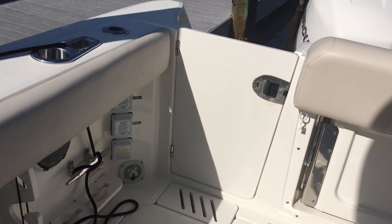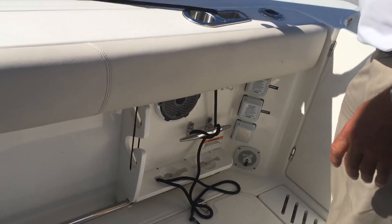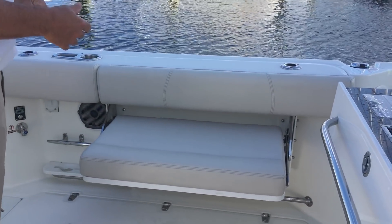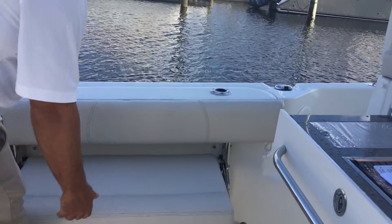I also like the fact that Whaler uses yacht-quality, big huge stainless steel. You've got the big hoss pipes right here. This is called a trolling chair, if you will. This is nice if you're entertaining, or if you happen to be fishing and just want to watch what's going on behind you.